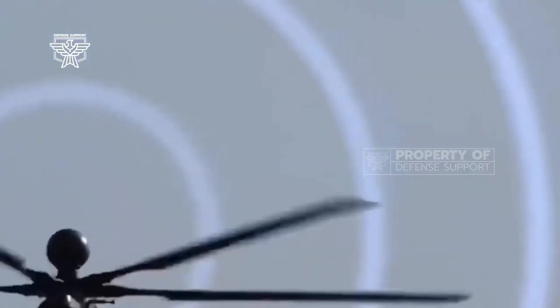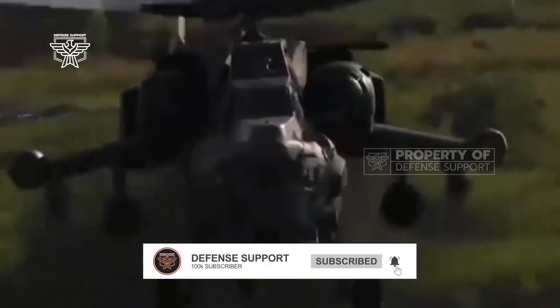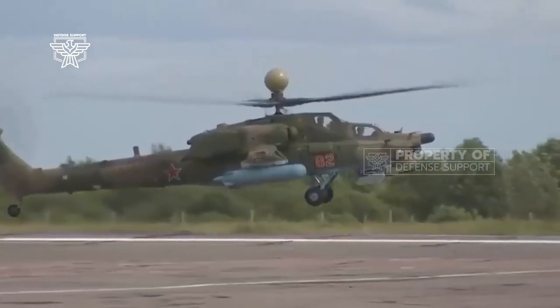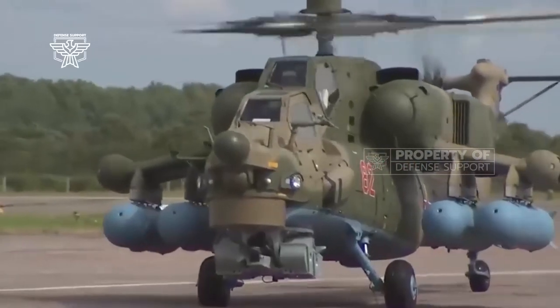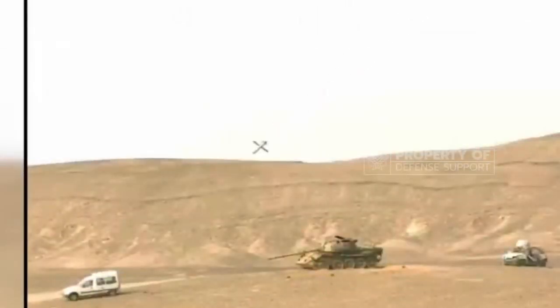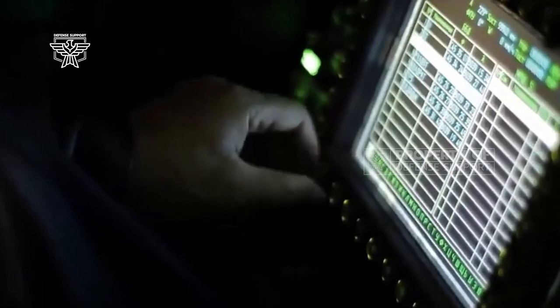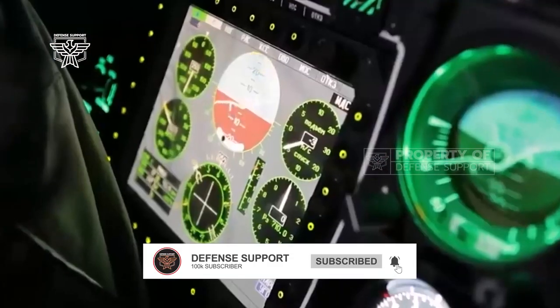For use against semi-hard and soft targets, the Mi-28NM may also deploy the new 9M121 Ataka VM (Ataka 1) version, which is equipped with laser beam guidance and replaces the older Ataka V with radio command guidance. This missile is much more affordable than the Chrysantima and has a maximum range of 19,680 feet (6,000 meters).